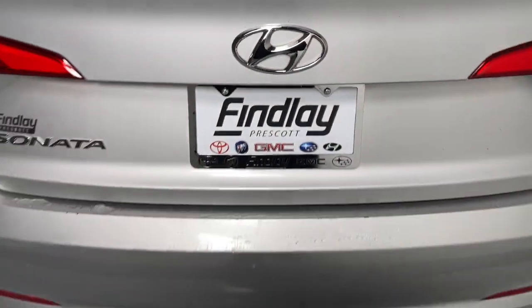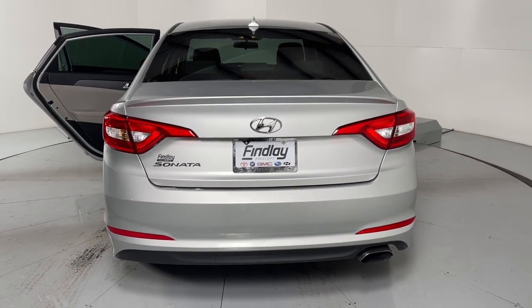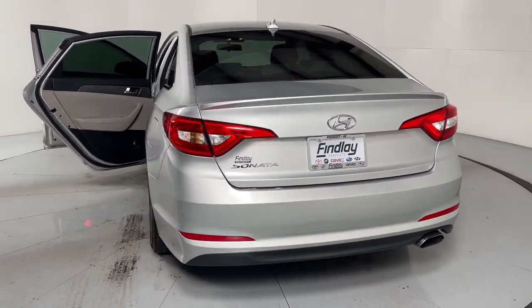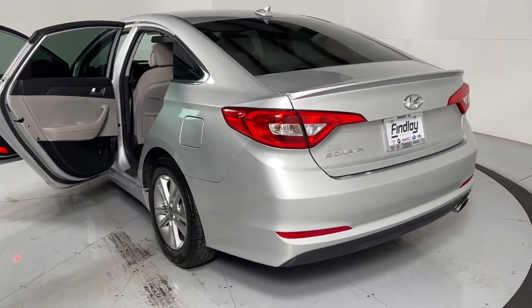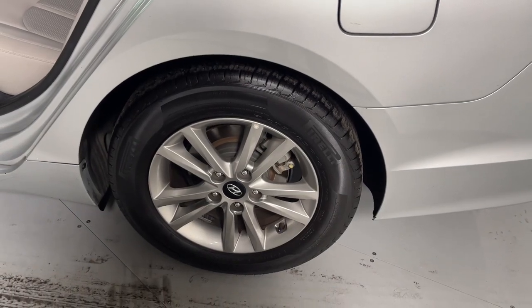The following are some of this vehicle's highlighted options: keyless entry, heated mirrors, satellite radio, steering wheel audio controls, aluminum wheels, alarm, electronic stability control, Bluetooth, rear spoiler, and traction control.